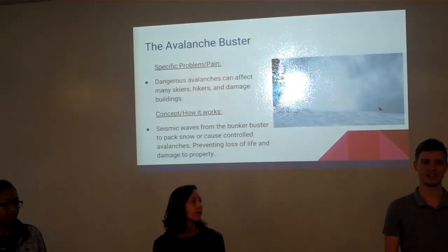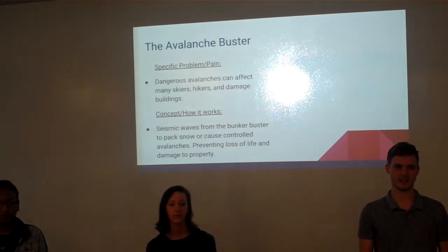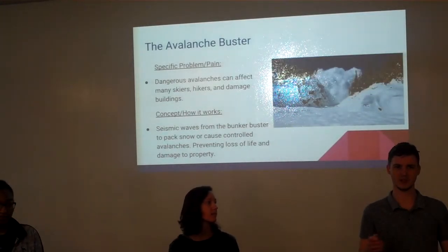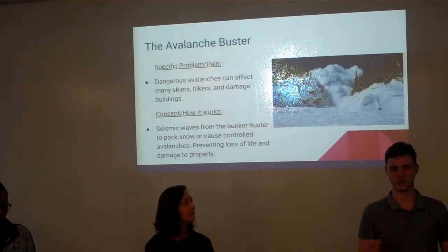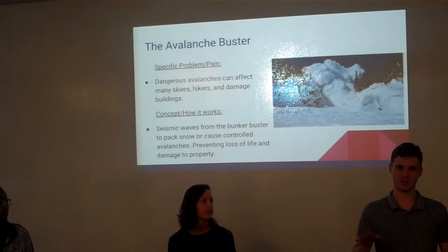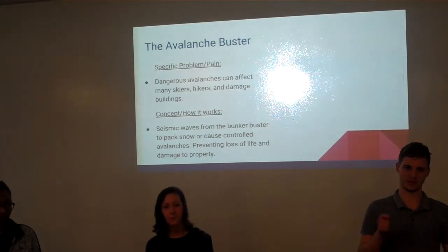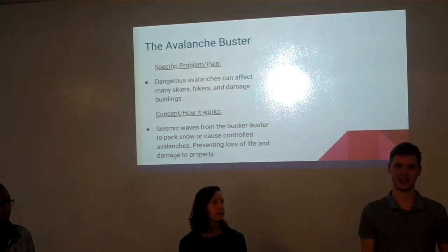The specific problem is avalanches and the cost that they incur — human costs as well as financial costs. Our idea would be using bunker busters, putting them in the ground on mountains and using their seismic wave activity in two different ways. The first way is sending out low frequency waves to just pack the snow down and make it more dense to reduce the chances of an avalanche. But you can't always reduce them — avalanches are going to happen. Controlled avalanches are another way of preparation, and in that case you can use high frequency seismic waves to create an avalanche that is under your control.